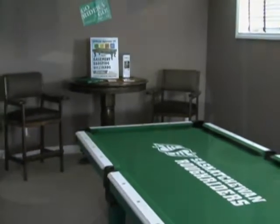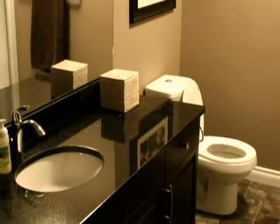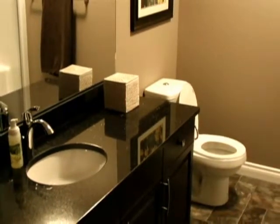A media room with double French doors, three-piece bath, bedroom, and granite bar with espresso cabinets complete the basement of this stunning home.